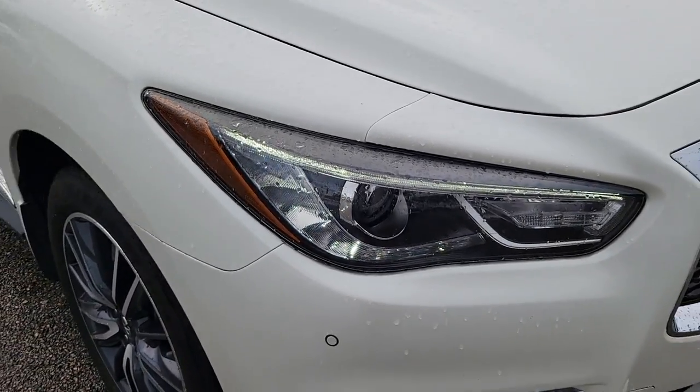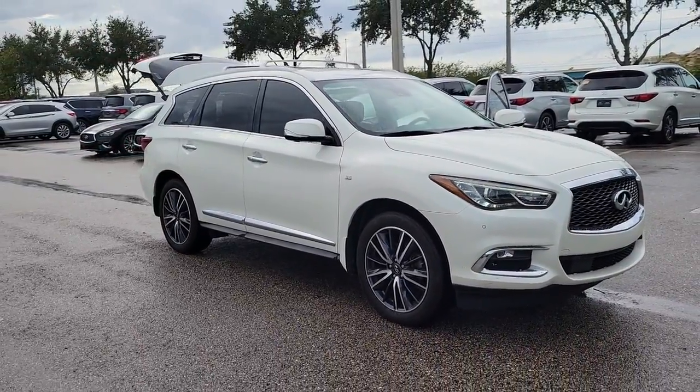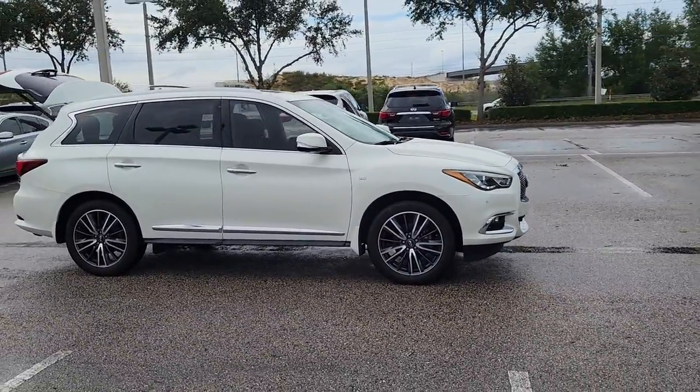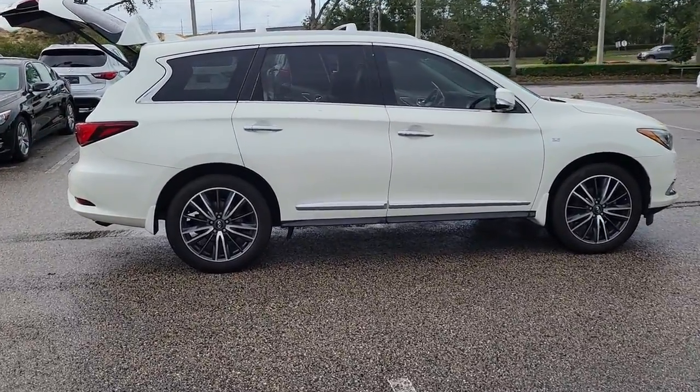This could be the car for you — the 2020 Infiniti QX60. With less than 60,000 miles on the odometer, this vehicle provides excellent value. Here's a premium SUV that was designed with your family's comfort in mind.